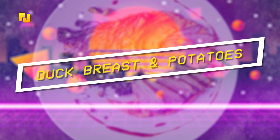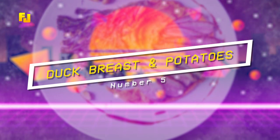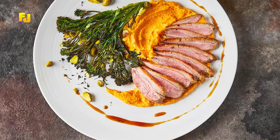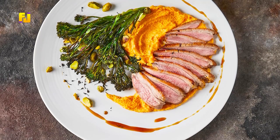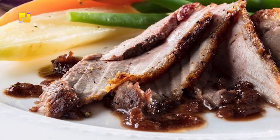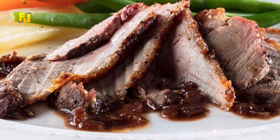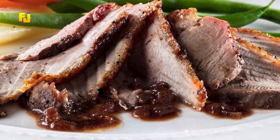Number 5: Seared Duck Breast and Crushed Potatoes. To make this delicacy, all you need — if it's just for you and your partner — are two pieces of duck breast, orange, chicken broth, salt, pepper, rosemary, red wine, and potatoes.